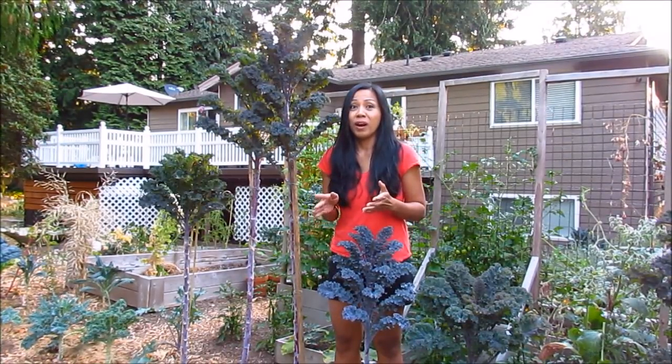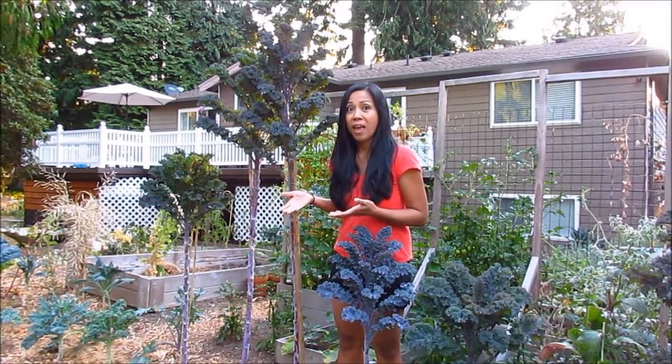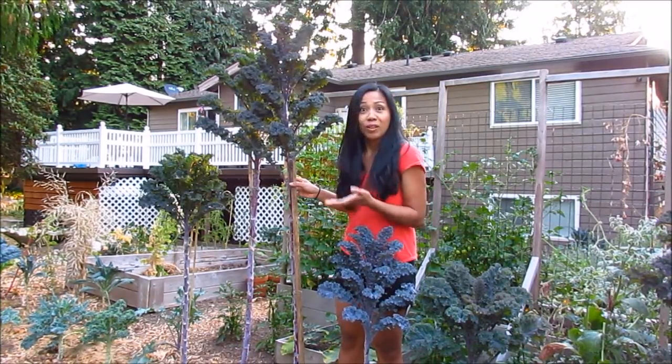I'm also wondering if you guys have grown the scarlet kale variety. What are your results? Have they gotten this tall before? This is the first time I've grown them, and I am amazed at how healthy and how tall they've gotten.